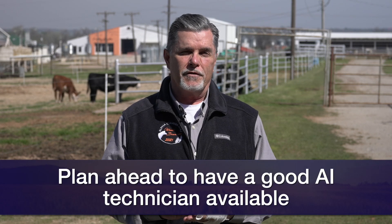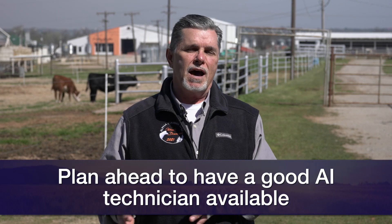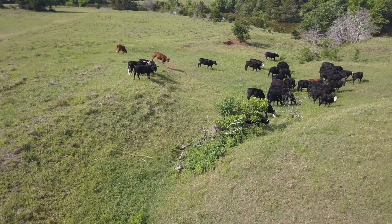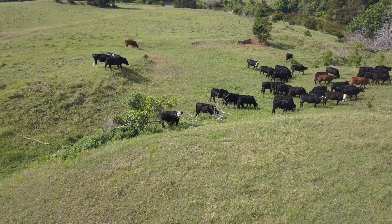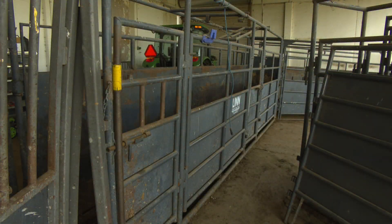One of the other things we need to consider is whether we have a good AI technician available. A lot of times we connect the dots on the management plan and get right down to the point where we're ready to AI cows — but we need a technician that's available and ready. Depending on the size of your herd, we may be going through dozens, sometimes hundreds of cows, and the AI process itself takes a special skill set and consumes considerable time.